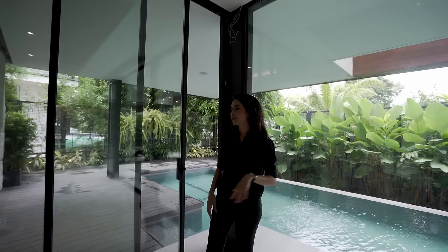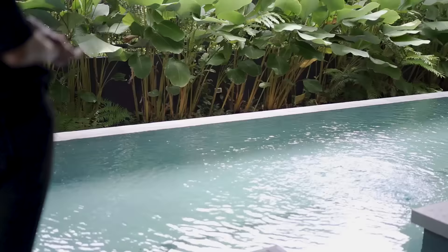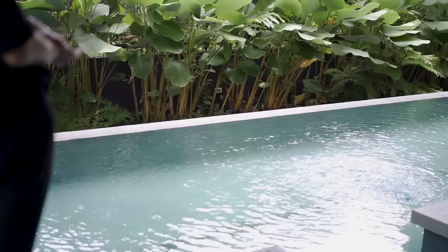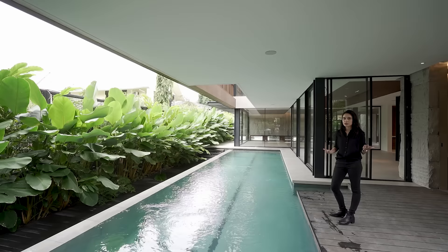From here you can open all of these panels so that you have direct access to the swimming pool for an indoor-outdoor experience. You have this very tranquil 14-meter swimming pool in your backyard — a nice lap pool. You have guide markers on the ground so that two of you can practice laps every morning. Stay healthy — you have fresh air thanks to lots of plants.